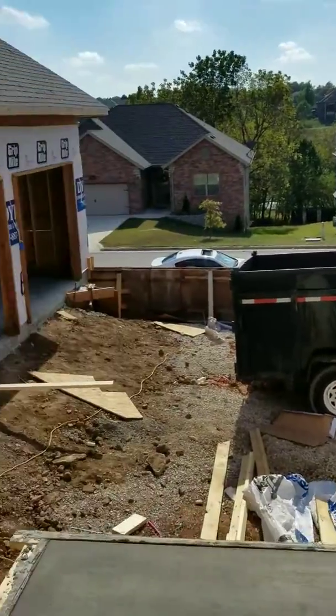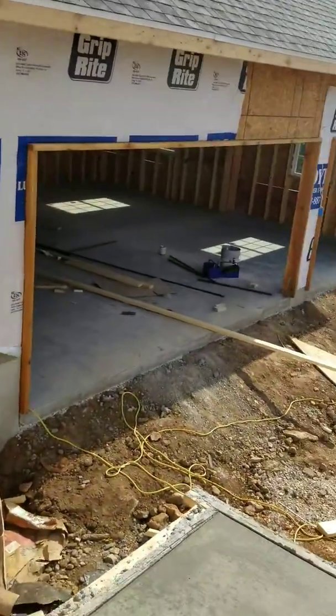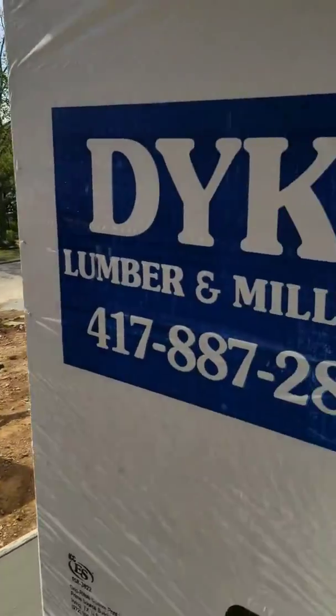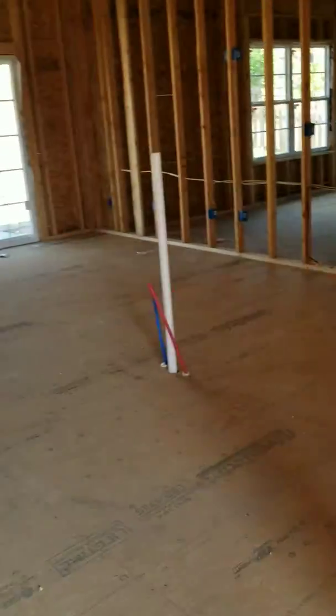So this is 14th Park Place, our newest addition. This one is about 45 to 60 days out.